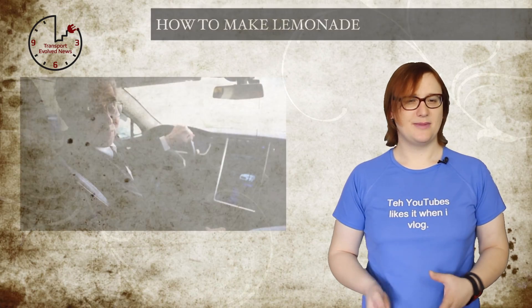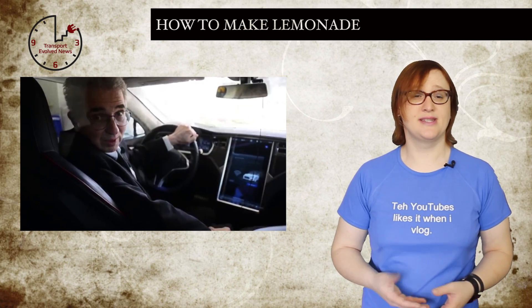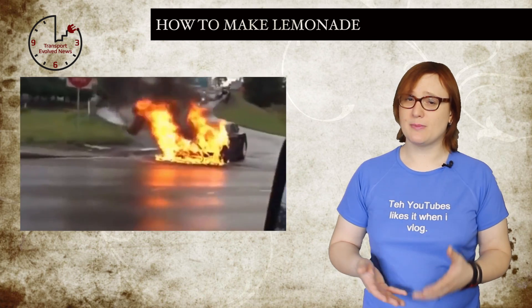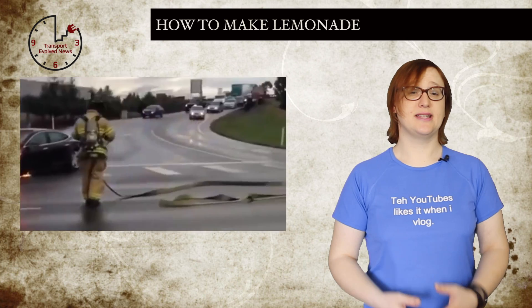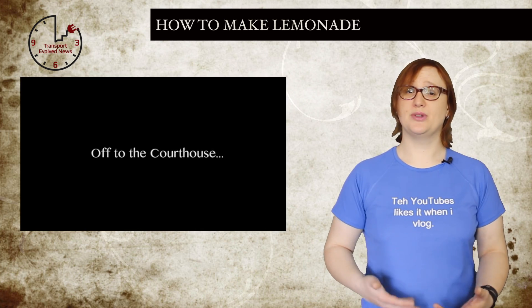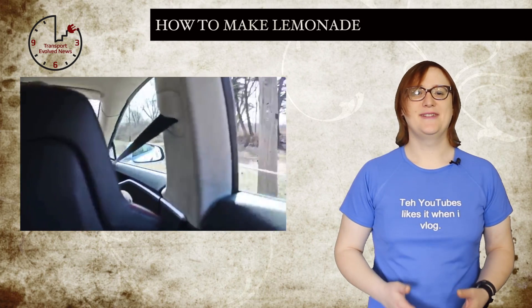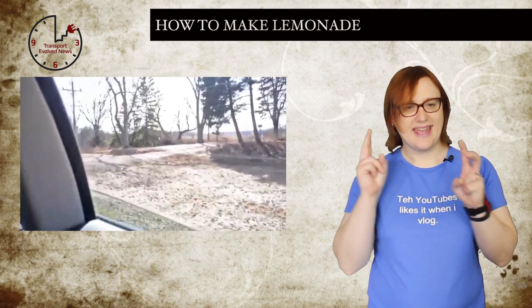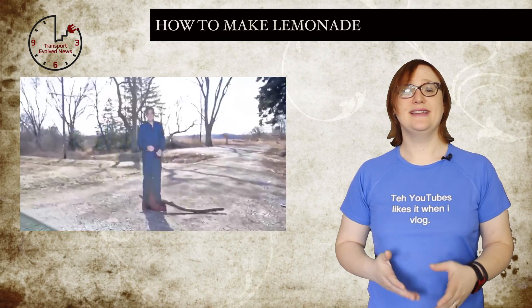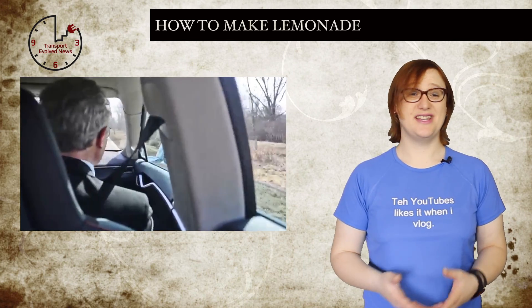Have you ever heard of Lemon Laws? They're laws designed to protect car buyers and other consumers from products which consistently underperform, break down, and fail to meet expectations. Generally, Lemon Laws are great because they give the buyer some protection if the thing they've purchased is, well, a lemon. On Monday this week, Vince Meghner, self-proclaimed King of Lemon Laws,